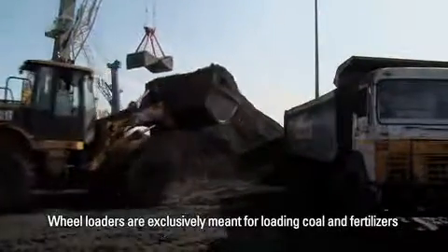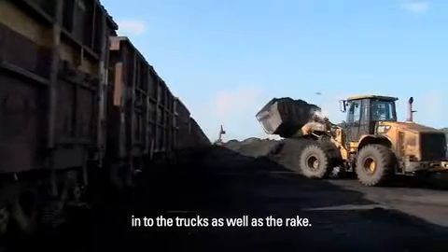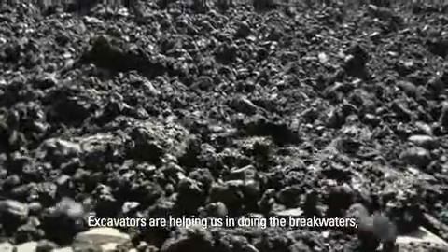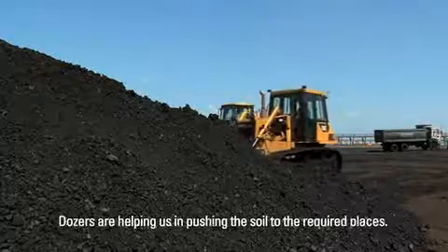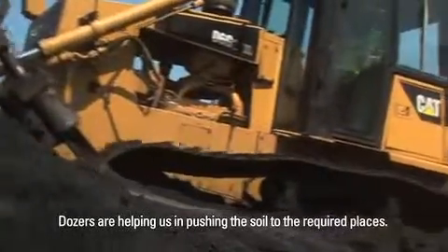The wheel loaders are exclusively used for loading coal and fertilizers into trucks as well as into the rake. The excavators are helping us in doing the breakwaters, unloading the boulders and even moving the soil to the shore. The dozers are helping us in pushing the soil to the required place.